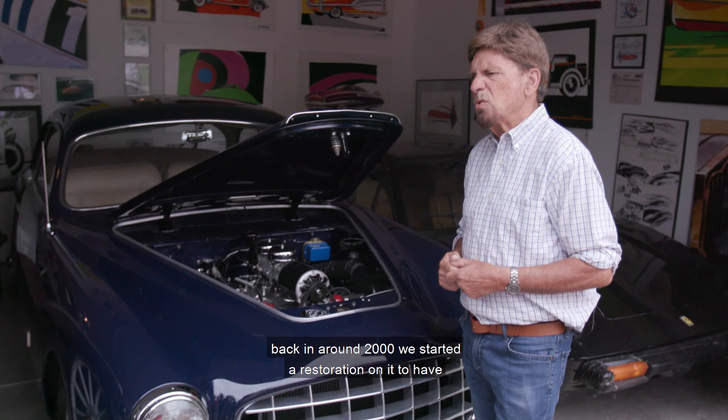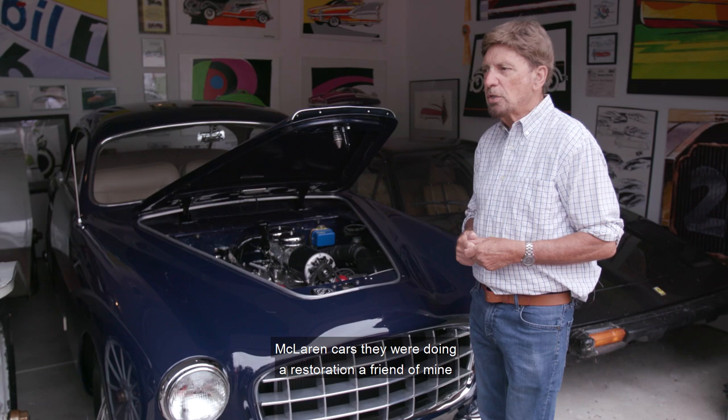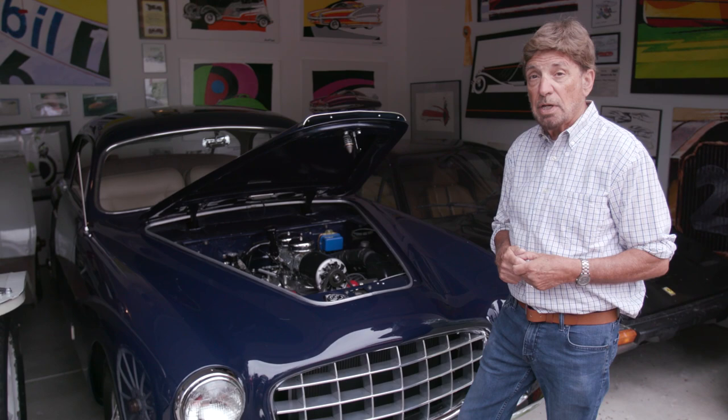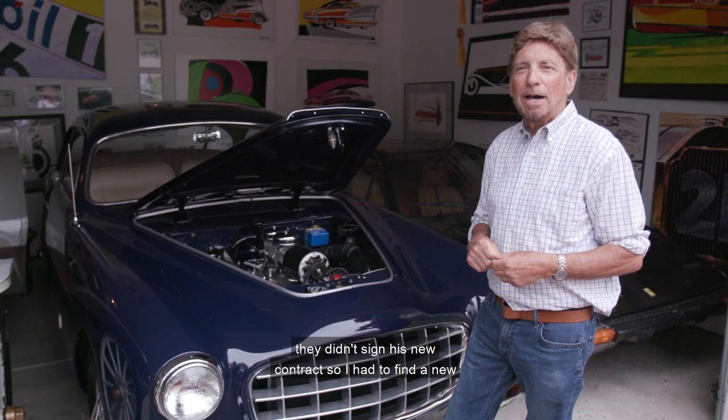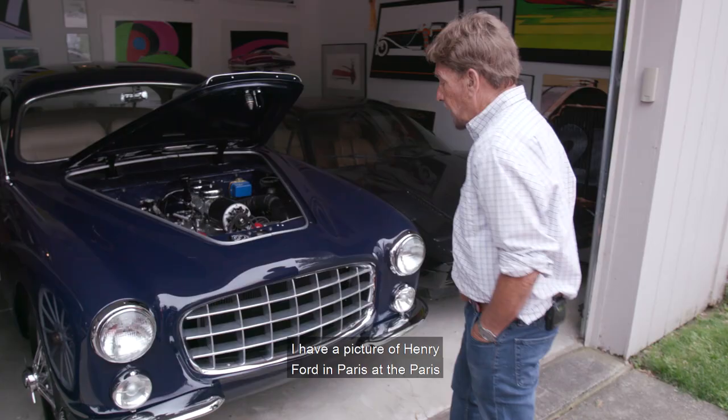Back around 2000, we started a restoration to have it done for the 100th anniversary of Ford Motor Company. Well, we didn't make it — it took us about seven years. McLaren Cars was doing the restoration, but a friend of mine who was vice president at the time didn't get his new contract renewed. So I had to find a new place and we did it in different job shops.